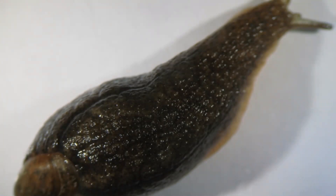There are some exceptions to the rule — this is a Testacellidae, which has a small shell at the tail end of its body, but it is classed as a slug because it cannot retract into that shell.